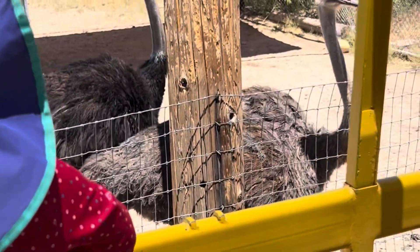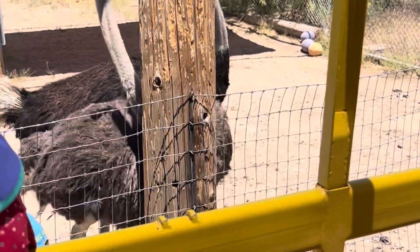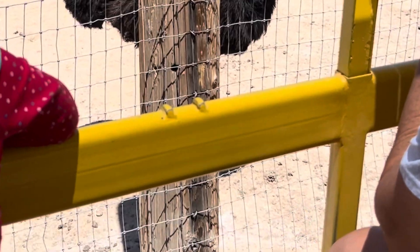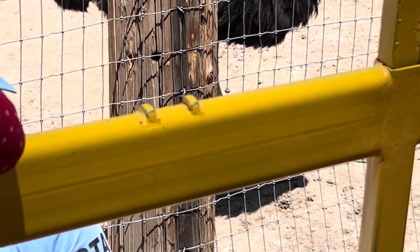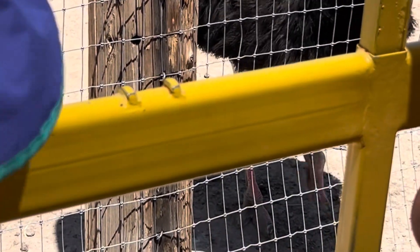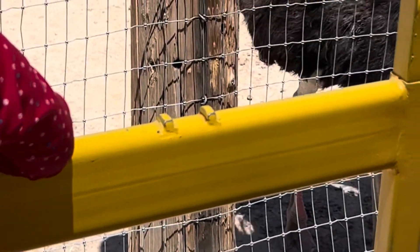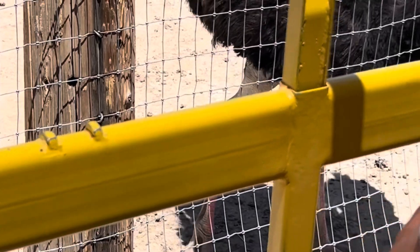Here's a little ostrich trivia for you: a very famous movie took the ostrich foot, used CGI, and put it into their film. Does anybody know what it was? Jurassic Park! Those were the velociraptors.